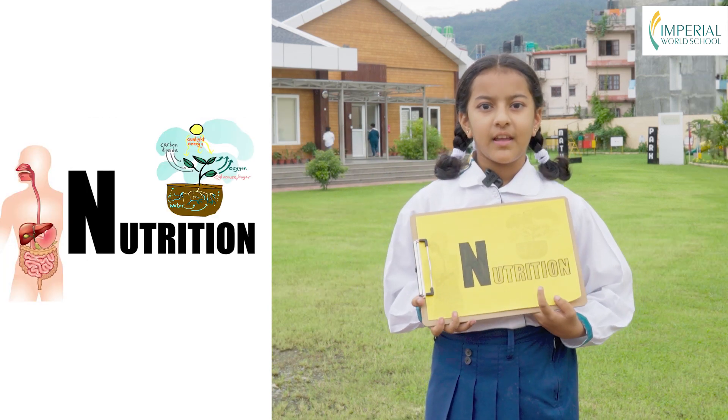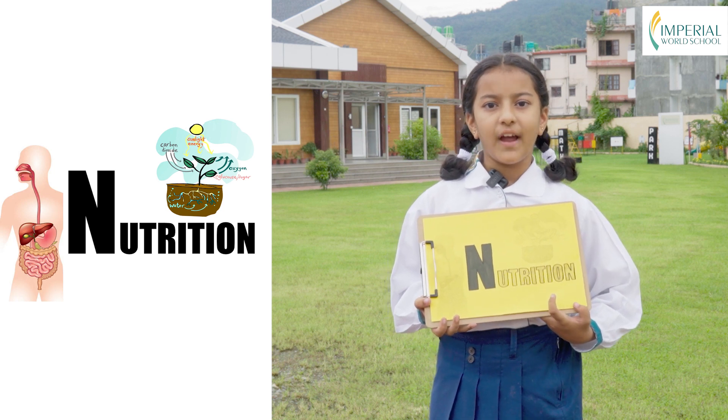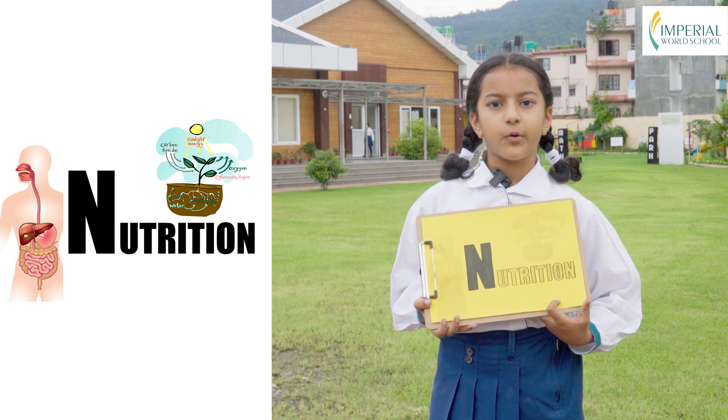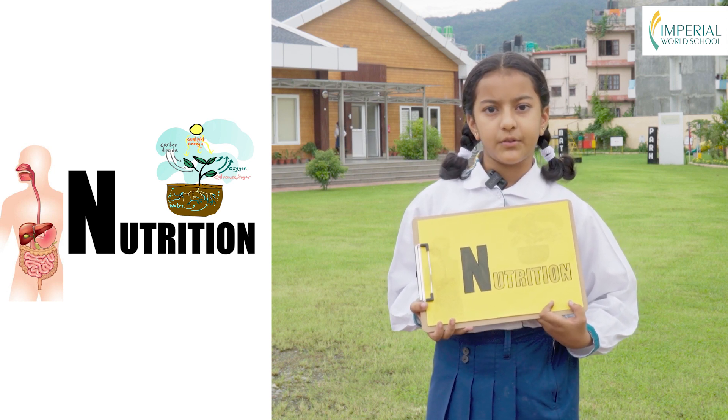N is for nutrition. Living things need food to survive and stay healthy. Just like you enjoy a balanced meal, living things have their own unique ways of obtaining the nutrients they need.